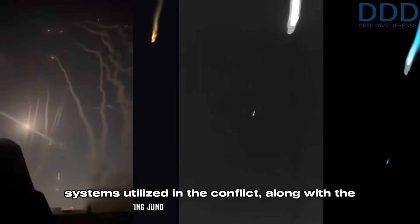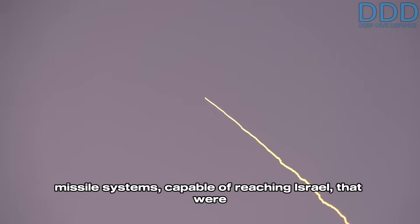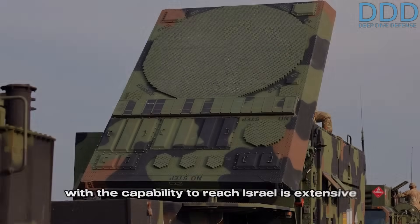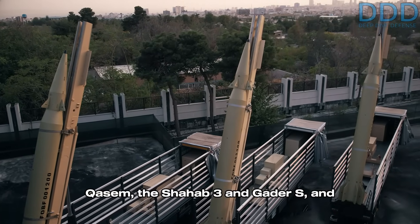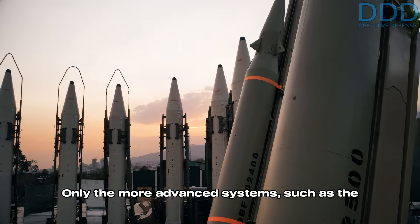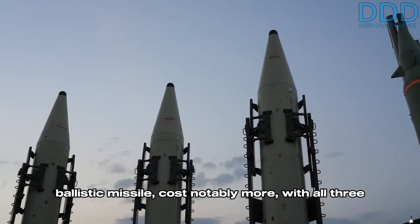Having examined all nine ranks of Iranian missile systems utilized in the conflict along with the Israeli and US missile defense systems suited to counter them, two inevitable observations emerge. The first concerns the list of operational Iranian missile systems capable of reaching Israel that were intentionally not used. The second is on the status of US and Israeli missile defense interceptor stockpiles. The list of Iran's missiles in operational service with the capability to reach Israel is extensive and includes the Khurramshahr-2 and Khurramshahr-4, the Jihad and Rezvan, the Desfal and Haj Qasim, the Shahab-3 and Ghadr-S, and likely even more. The majority of these missiles cost approximately $100,000 to $150,000 US dollars per unit.